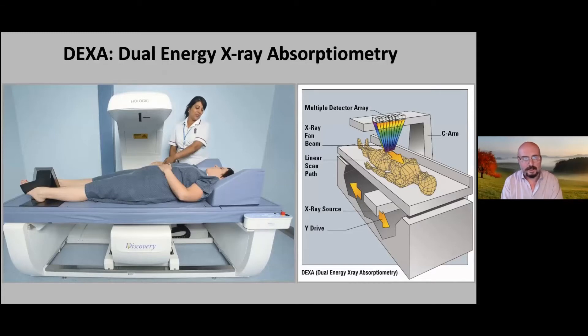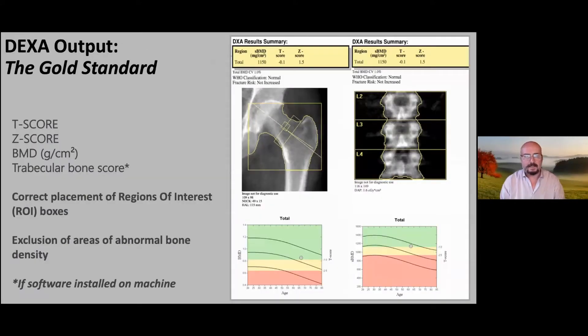For those who haven't seen a DEXA scan, this is a Hologic Discovery unit — a large piece of equipment that has to be in a special room with lead shielding. It produces a beam of X-ray interpreted by software. What we get out of it is the T-score, which looks at a person's bone density comparing them to a healthy 30-year-old of the same sex — so you can only use a T-score in people above the age of 30. A Z-score compares your bone density with others your age, and is particularly useful under the age of 30 and over the age of 75.